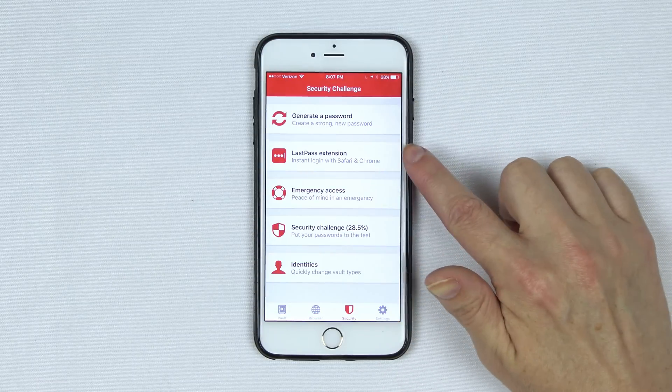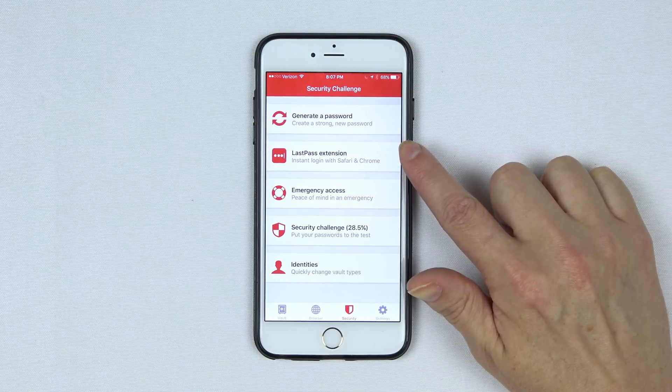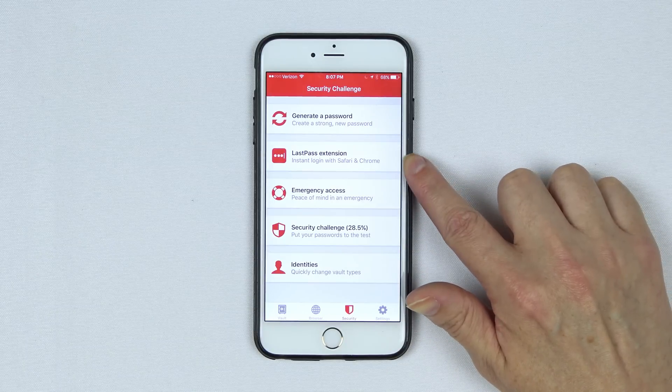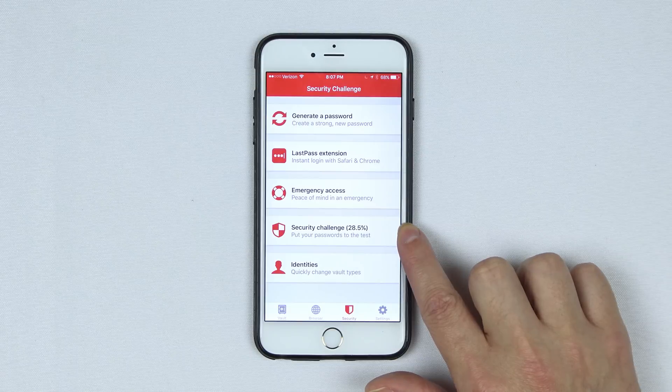You have the option to install a LastPass extension into Safari and Chrome on your mobile device, and the Chrome extension exists on the desktop to automatically insert your passwords and save and generate new ones as you browse. The security challenge is very important to run — it checks how many duplicate passwords you have across all of your sites, how strong they are, and gives you the option to change them.